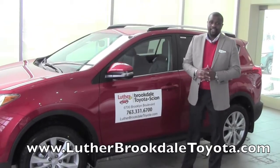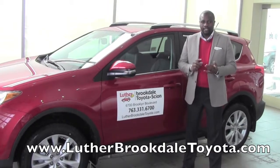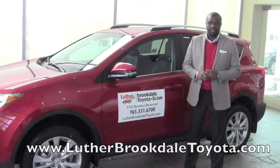Hey, this is Badu from Brookdale Toyota, and today I'm going to show you one of the features on this 2014 Toyota RAV4: the Blind Spot Monitoring System with Rear Cross Traffic Alert.